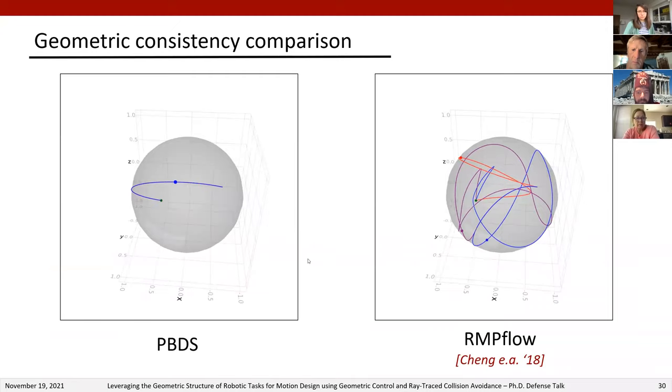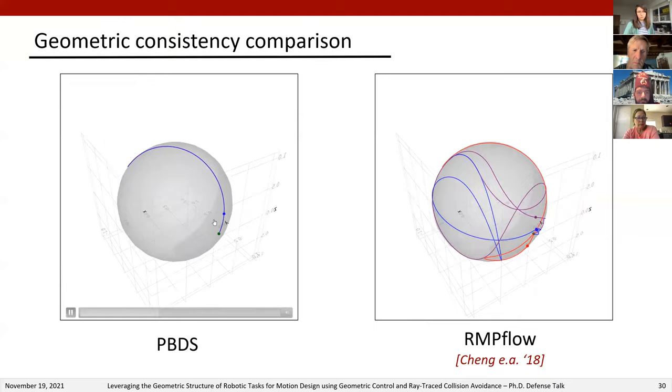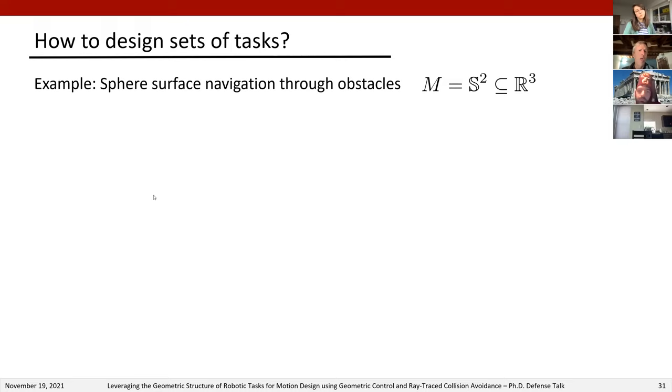To demonstrate geometric consistency, we return to the sphere surface attractor policy and show that no matter the choice of local coordinates, the PBDS policy is the same and results in the most natural path, correctly leveraging the geometry. For designing PBDS tasks, we've outlined a simple strategy that fits a wide variety of scenarios, demonstrated with the example of a point robot on a sphere S2 trying to reach a goal while avoiding obstacles.